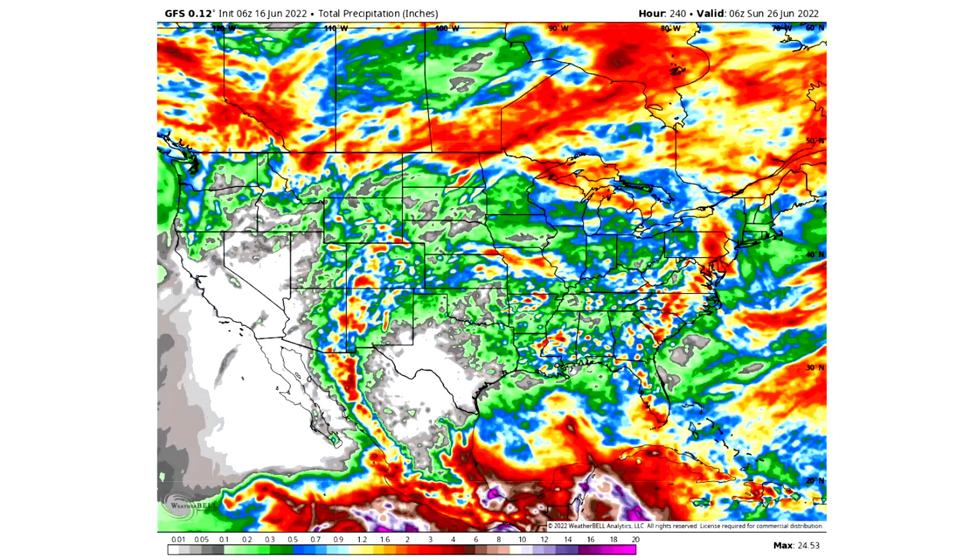Now let's take a look at total precipitation — today we have to use the GFS model since the European model was not loading the total precipitation. This is 240 hours, exactly 10 days out, so this is your 10-day precipitation forecast. Whites mean pretty much no precipitation, grays are about a tenth of an inch or less, greens are a tenth to half an inch, blues are half an inch to an inch, yellows are one to two inches, and reds are two to five inches of precipitation.